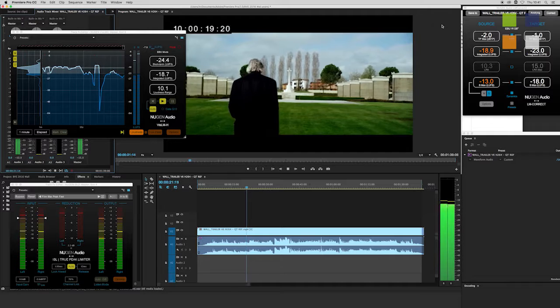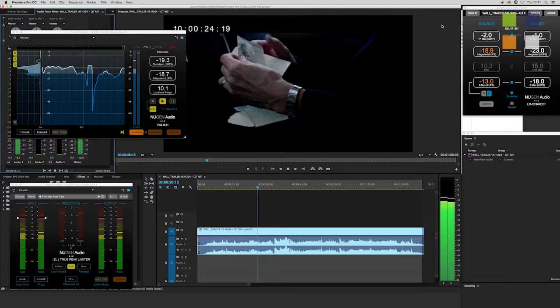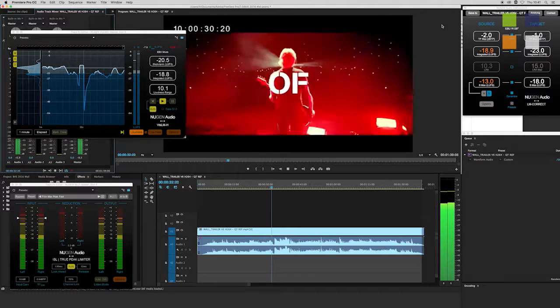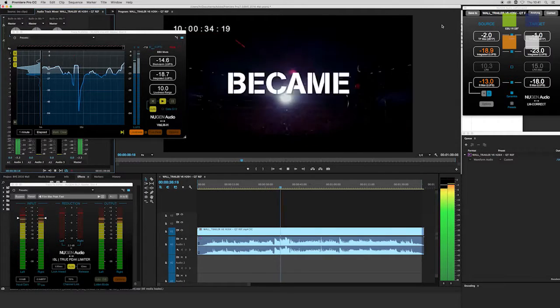What's new at this show is that LM Correct, the offline fast and real-time loudness correction tool, is now fully integrated into Adobe Premiere Pro. So if you're using Premiere, this is going to give you the quick way of meeting loudness standards.